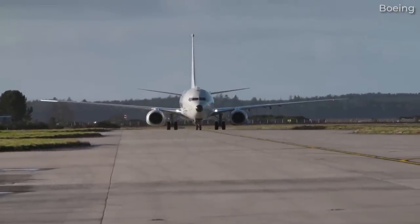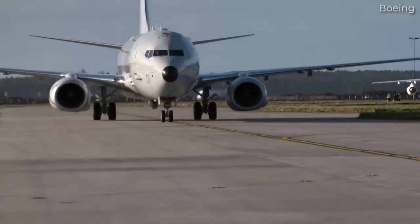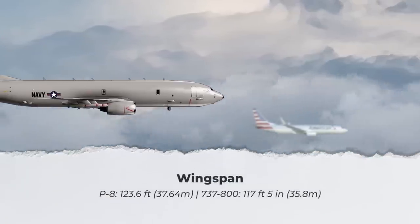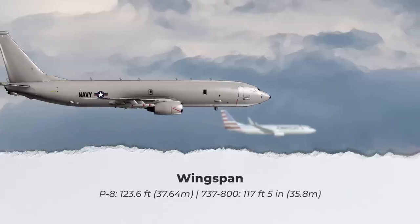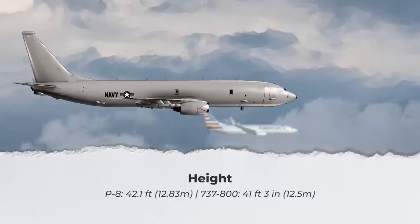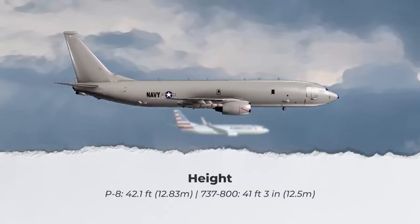Technical data comparing the P-8 with the 737-800, sourced from Boeing, PM Flight, and Rocket Route, shows a few small differences between the two jets. Notably, the Poseidon P-8's wingspan is 123.6 feet, or 37.64 meters, while the 737-800's is about 5 feet shorter, at 117 feet 5 inches, or 35.8 meters. In terms of height, the P-8 is 42.1 feet, or 12.83 meters, while the 737-800 is 41 feet 3 inches, or 12.5 meters.